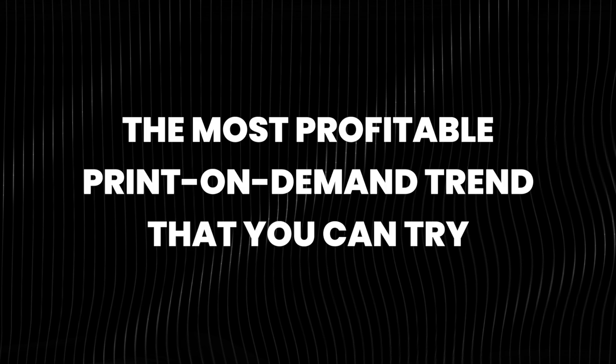This is bigger than shirts. It is also bigger than mugs. And honestly, both of those products, in my opinion, are probably dead and dying. I'm going to be showing you something that is awesome, something that you can sell to a lot of different niches, and something that can make you a decent amount of profit.